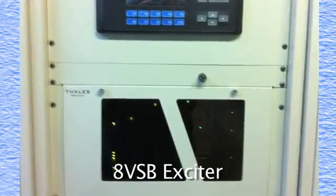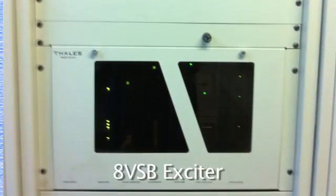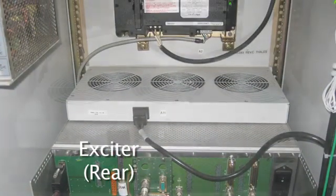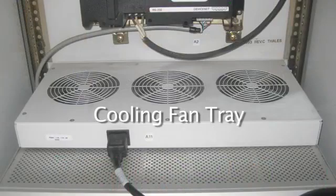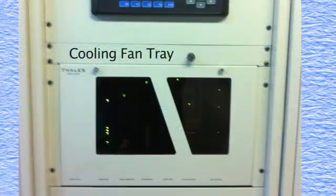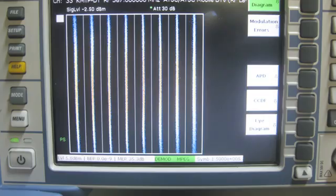Something else was still wrong, and that's when I looked at the exciter — or rather the back of the exciter — and checked its cooling fans. I found they were not running, so the exciter was becoming overheated. The cause was a blown fuse on the fan tray. This fan tray did not have any pilot light, so there was no way to know if it was running. With the exciter cooled down and the fans running, we returned to air at full power.